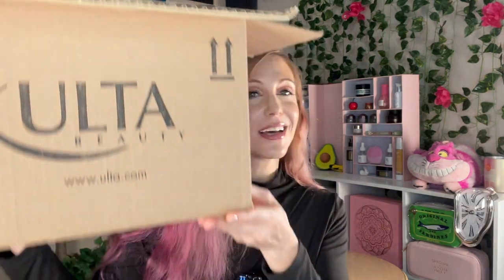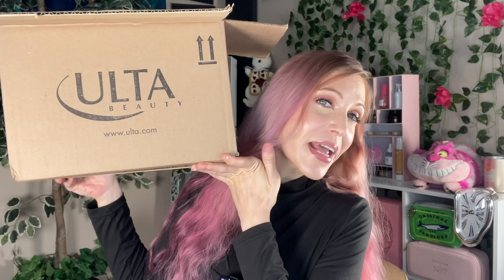Hello my friends and welcome back to the rabbit haul. Today's video is going to be a very fun video. We are going to talk about everything I bought in the Alta 10x Points event.